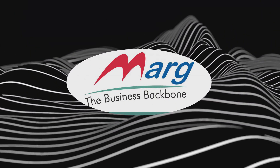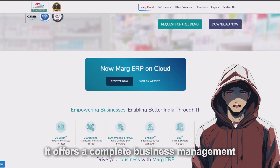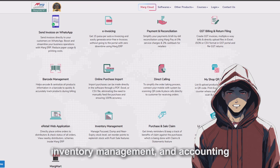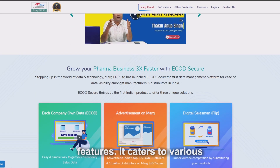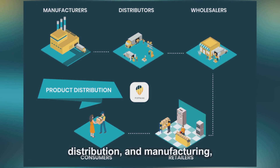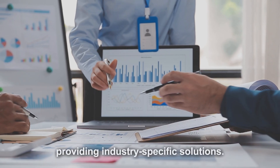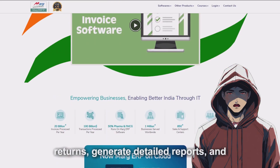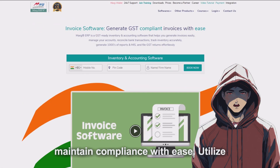Marg ERP 9 Plus offers a complete business management solution with advanced GST billing, inventory management, and accounting features. It caters to various industries, including retail, distribution, and manufacturing, providing industry-specific solutions. Marg ERP 9 Plus helps businesses automate GST returns, generate detailed reports, and maintain compliance with ease.